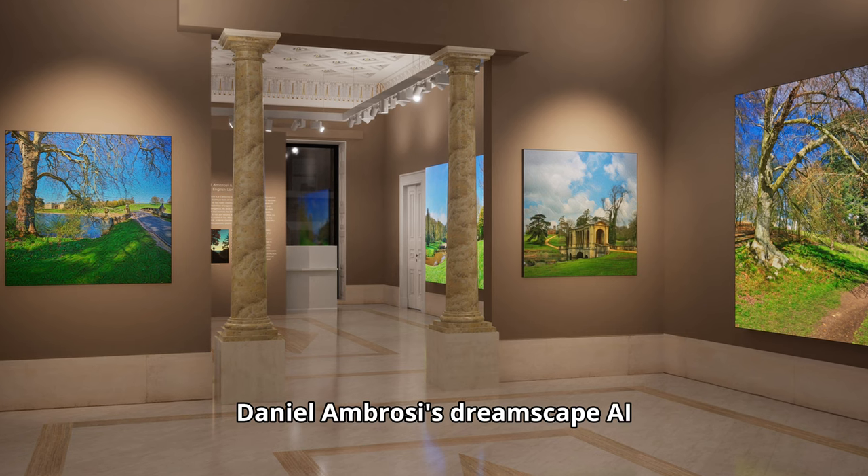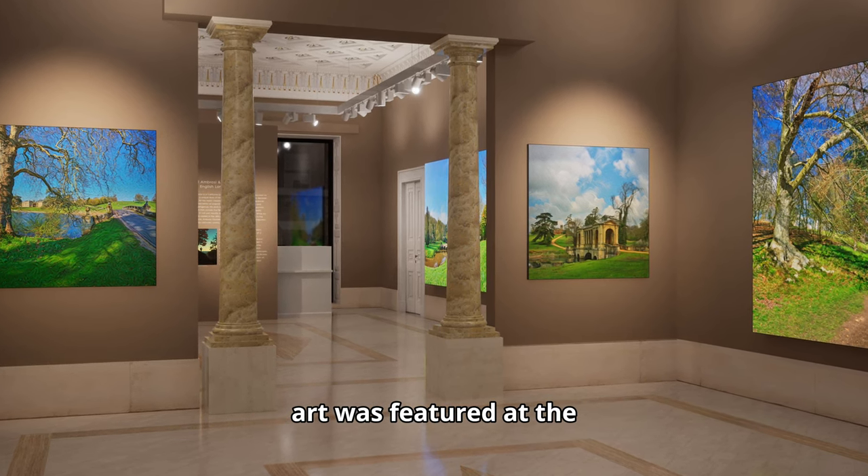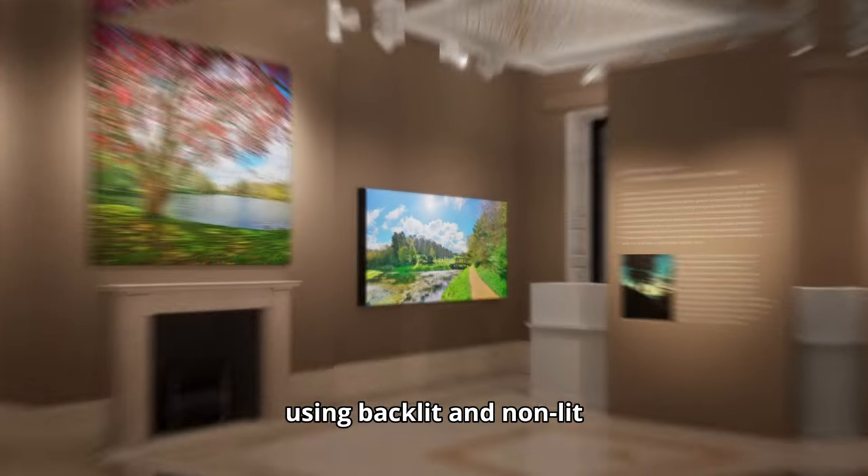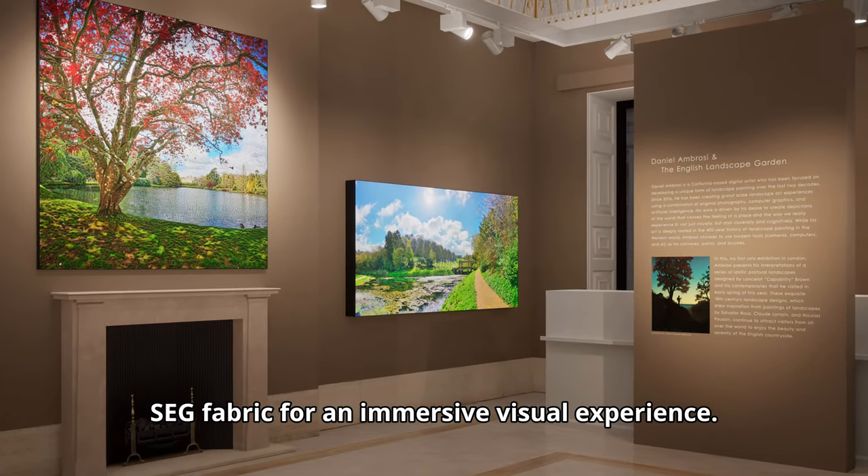Daniel Ambrosi's Dreamscape AI art was featured at the prestigious Roblin and Vena Art Gallery in London, using backlit and non-lit SEG fabric for an immersive visual experience.